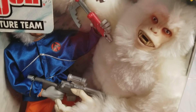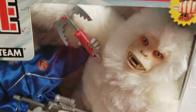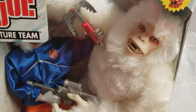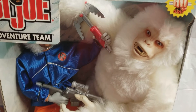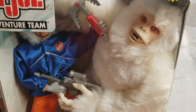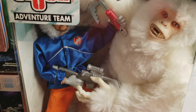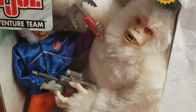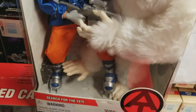The GI Joe Collectors Club actually has a brown version of the Yeti, part of a playset they sold at the GI Joe convention — I believe around 2010 to 2014. That set originally cost about three to four hundred dollars, and right now it's going to cost maybe twice that if you're lucky enough to find it.